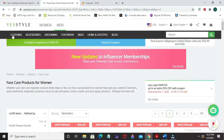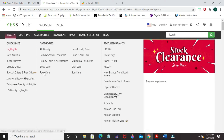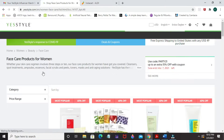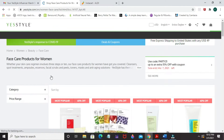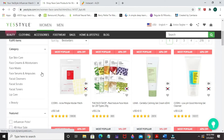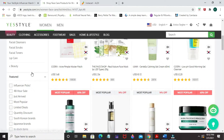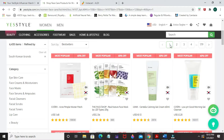Just Korean skincare products. This is the YesStyle website and it's one of the largest retailers of K-beauty products. This is what the website looks like — they have a variety of products and I'll leave it up to you to browse through the website and make a purchase.